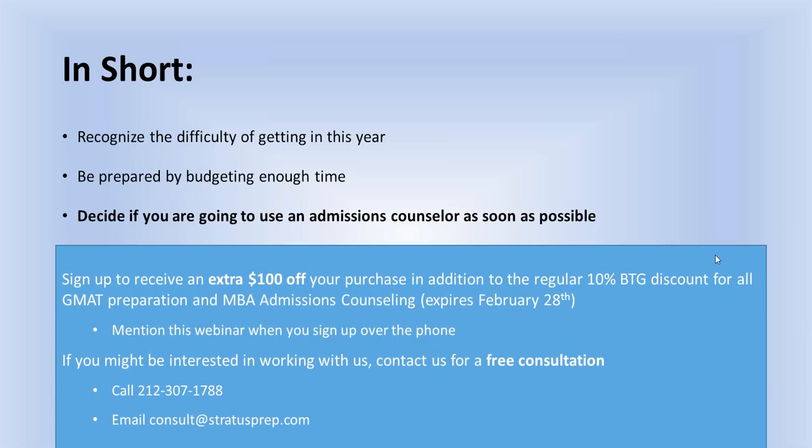Next question: if we can't have our current boss do a recommendation because it will affect our future promotions and salaries, do we need to explain why in the optional section? Yes, most schools require that you explain why. But be careful — schools feel that the threat to your promotion or financial compensation is not a good enough excuse, because theoretically you're looking to leave your job to come to business school. So I would think twice about this. It may not be that bad to use that person, or it may be worth it even if there are some downsides.